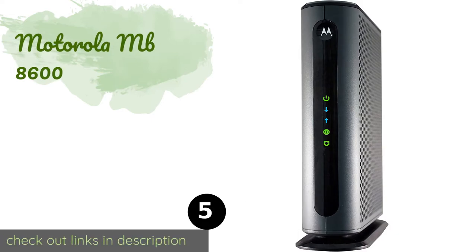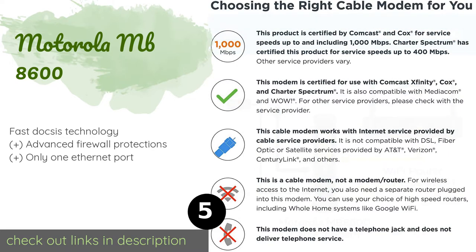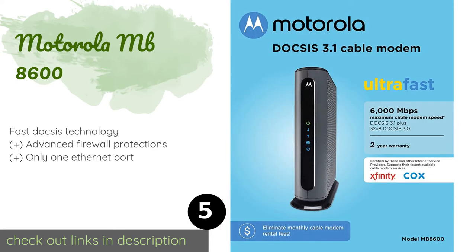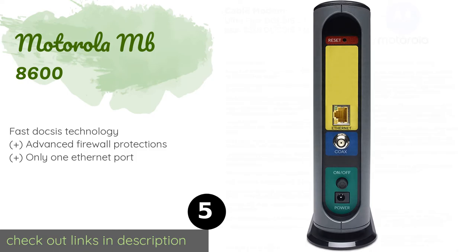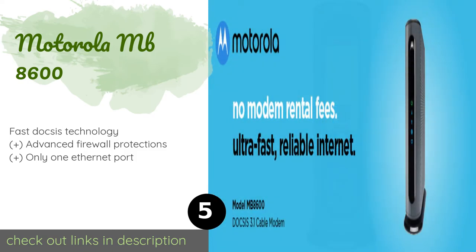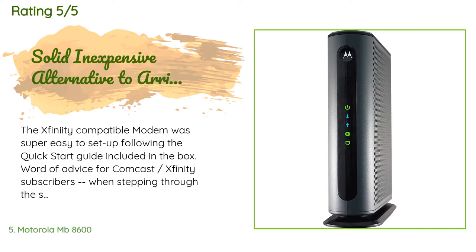The next product on our list is the Motorola MB 8600. The Motorola MB 8600 features a chipset designed to prevent denial-of-service attacks and an attractive housing that is exceedingly well ventilated, ensuring a long lifespan. It doesn't put out a Wi-Fi signal of its own, so pair it with a good router. The price is around $170 — check out the product link in the YouTube description below. This product is rated 4.6 stars from 2,832 customer reviews.